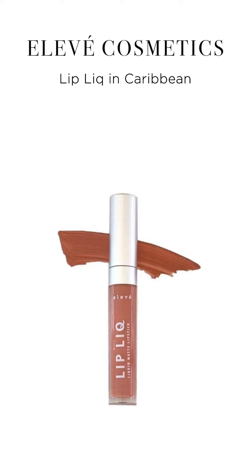The very last thing we did was Caribbean — we call it lip lick, but it's essentially a matte lipstick in a wand form. This color is really pretty; it's more of a nude peach-orange color. This is what made her look, and it's beautiful — it picks up and highlights the beautiful color of her hair.